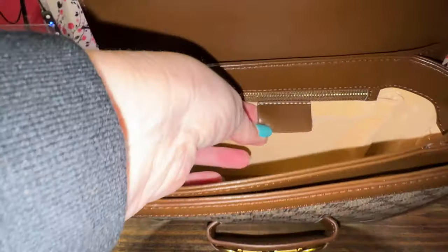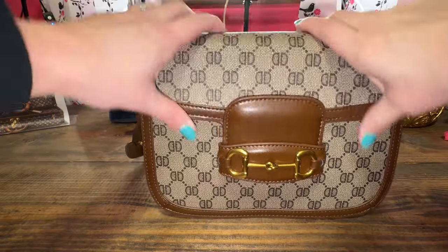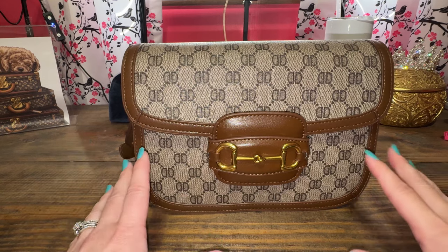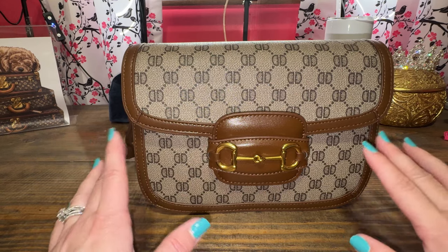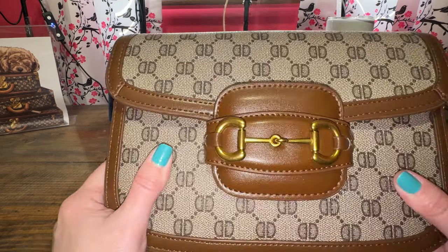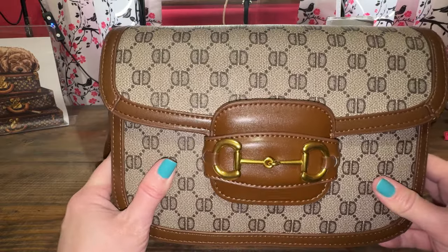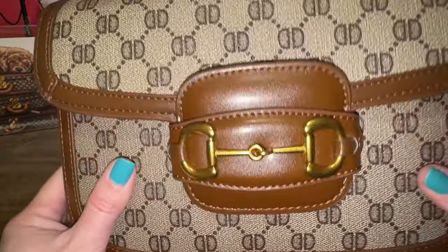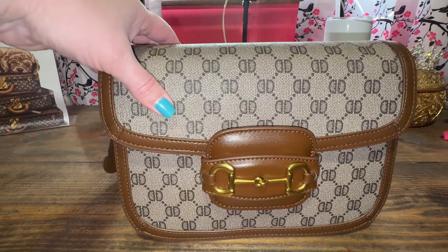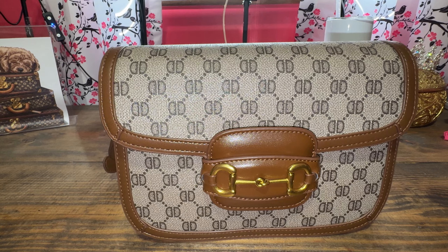It was on Amazon. I'll try to link it down below if it's there — it comes and goes. But it's the perfect size for everyday essentials. I've used it a lot and the quality is there. The antique look of the hardware is really pretty. This is my second one that I would recommend as a dupe inspired, because I have used it to death. So let's move on to the last one.